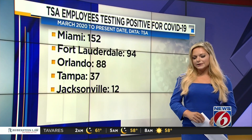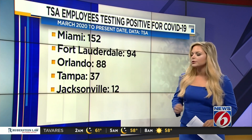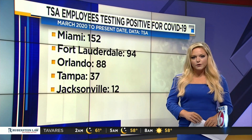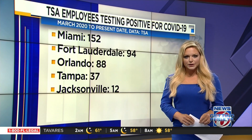Even during the pandemic, OIA is still Florida's busiest airport. Despite this designation, Orlando has had 88 TSA employees test positive for coronavirus, compared to 94 employees in Fort Lauderdale and 152 TSA employees in Miami.